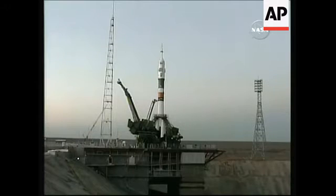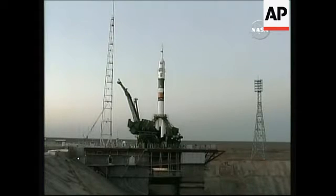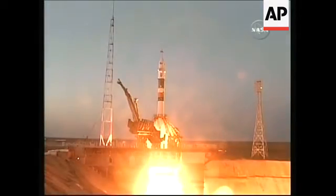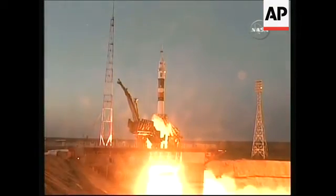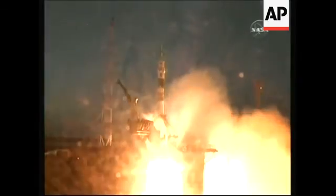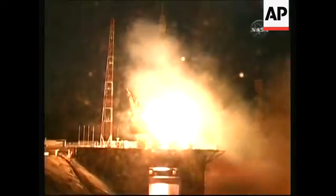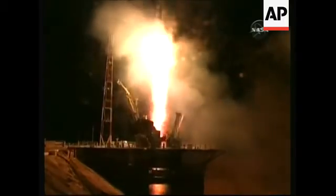An umbilical tower is pulled away from the Soyuz. T-minus 2 minutes 30 seconds, pressurization of the fuel tanks. Five, four, three, two, one. Engines at full thrust. Intermediate launch. Liftoff. Liftoff of the Soyuz rocket and Expedition 16 to the International Space Station.